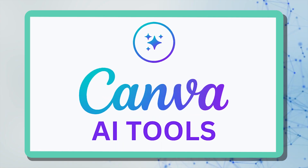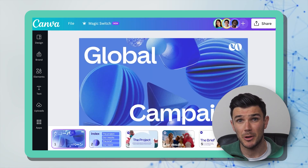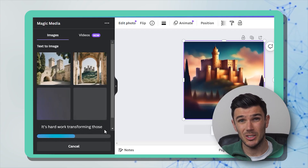Next we have Canva AI, which you can use to create professional images in seconds. Everyone has heard of Canva — it's recommended by pretty much every marketing specialist as it can create posts, videos, presentations, and much more from a huge number of templates. Canva is clearly keeping pace with AI developments and has introduced its own AI image generator. It's really simple to use, gives good images, and you don't wait long for them.